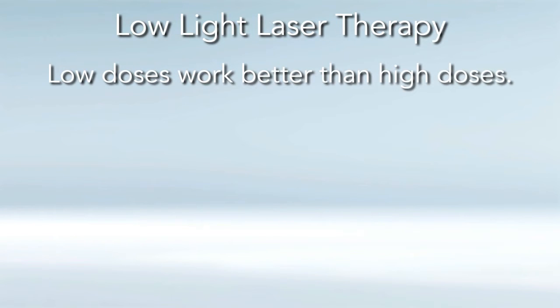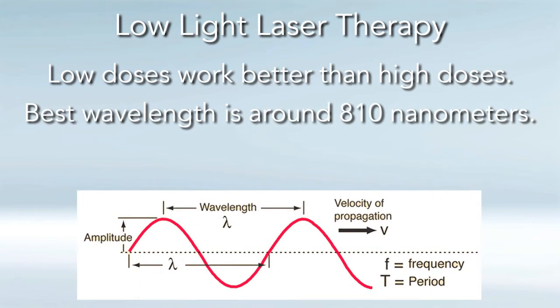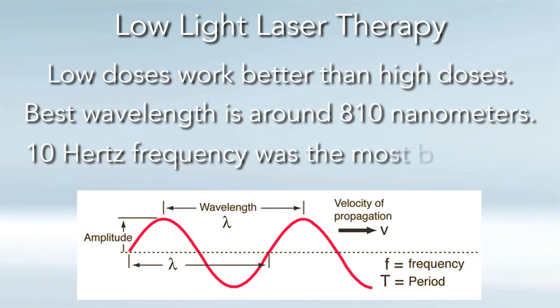Lower intensities of laser light work better and have less side effects than higher intensities. There is a frequency component. The best wavelengths for low-light laser have been shown to be around 810 nanometers. If you pulse the light with a frequency — 10 hertz, 100 hertz, 1,000 hertz — they found that 10 hertz was the most beneficial. Not only having a specific frequency that penetrates, but also pulsing that light at basically an earth frequency seems to work the best.